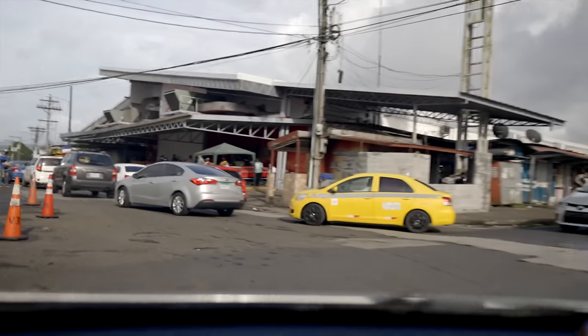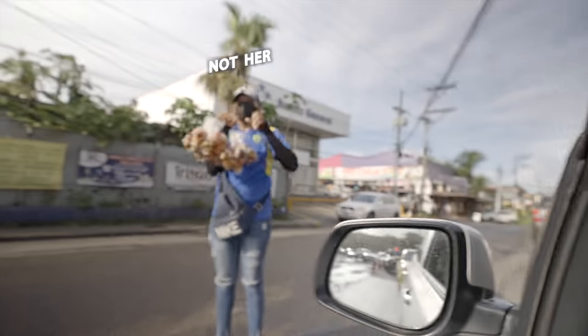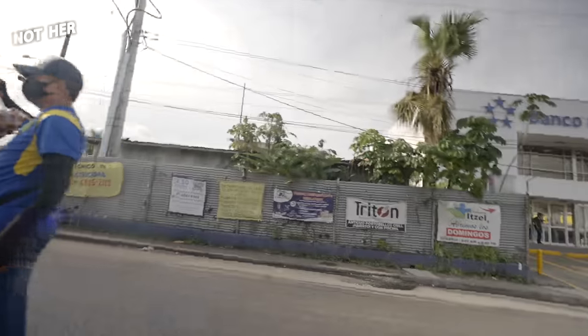I paid my very first Panamanian police bribe right here in Sabanitas, at this intersection actually — but I swear, she looked like a crossing guard. I just want to make sure I catch this bribe on video, because I got pulled over by the cops and she was like, it's a hundred bucks. Then she's like, 50 bucks. Give it to the little kid.